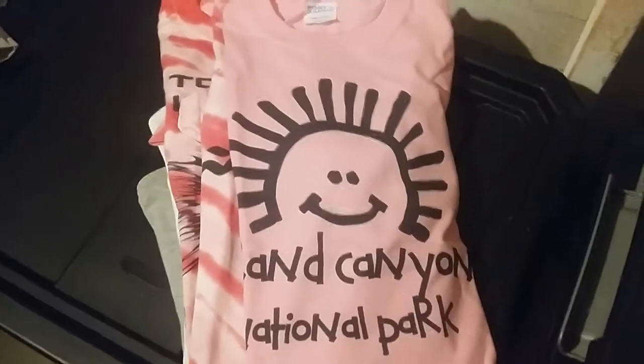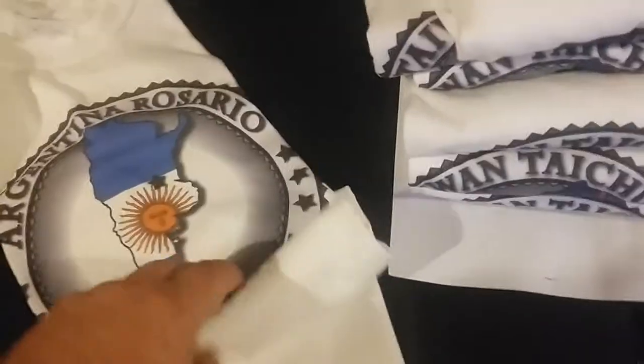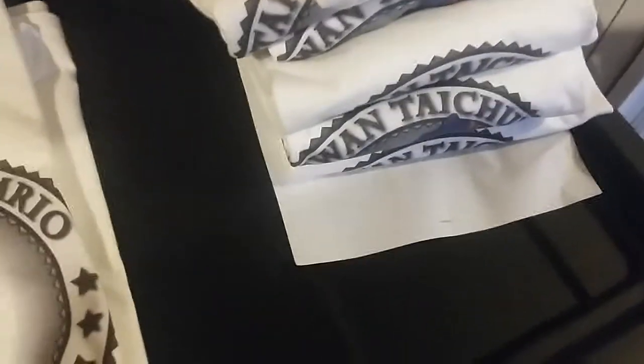Grand Canyon smiley face t-shirt on a pink shirt. The rest of these are just mission t-shirts for missionaries — North Carolina, Argentina, and I think there's a Taiwan one as well. But that's some of what we printed yesterday.